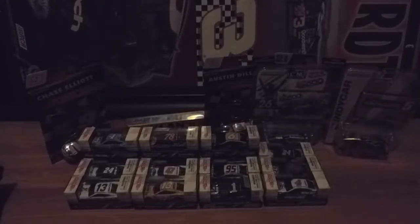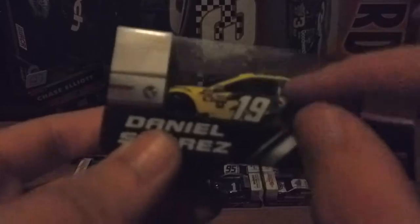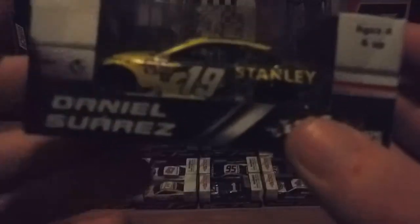Up next we'll do the 19 of Daniel Suarez. I like this Stanley paint scheme because I like the gray and the shattered pieces here — it just makes it stand out a little bit more than Carl Edwards's last year's paint scheme. This is a very nice Stanley Tools paint scheme.